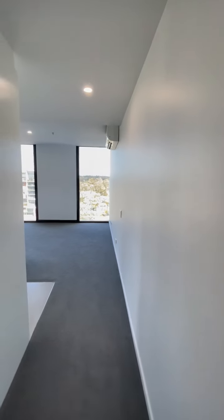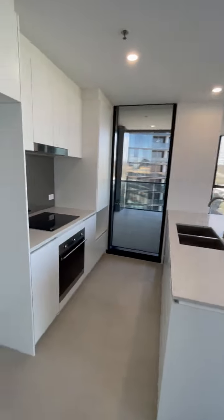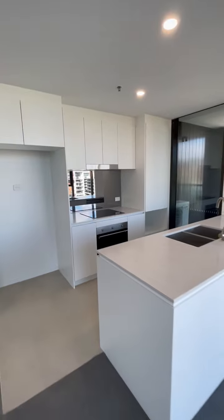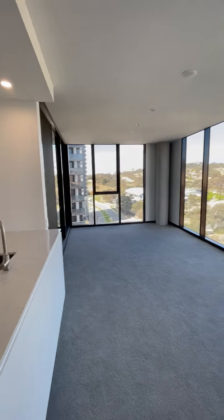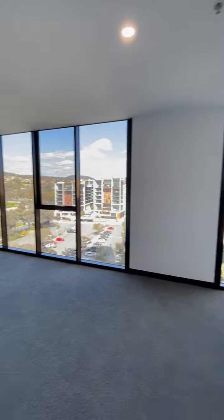And then into the main kitchen, living, dining area. So kitchen area here, living — lovely windows all the way around.